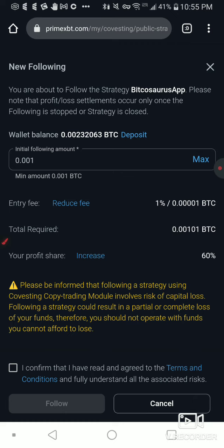Now this is leverage trading and this is a high-risk community. On Bitcoin trades they will give you up to 200x leverage — 200x leverage. So I'm going to confirm that I've read and agreed to the terms and conditions and I'm going to follow this cat's strategy right now.